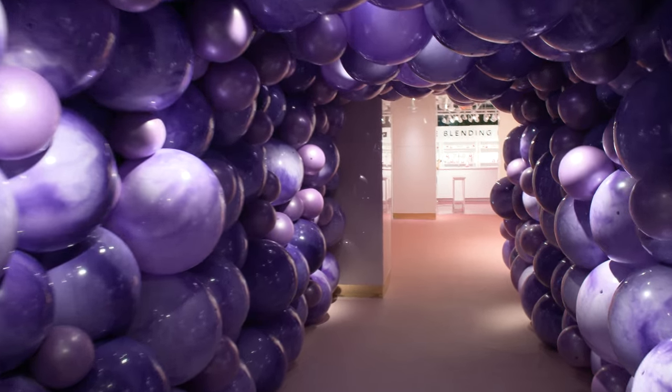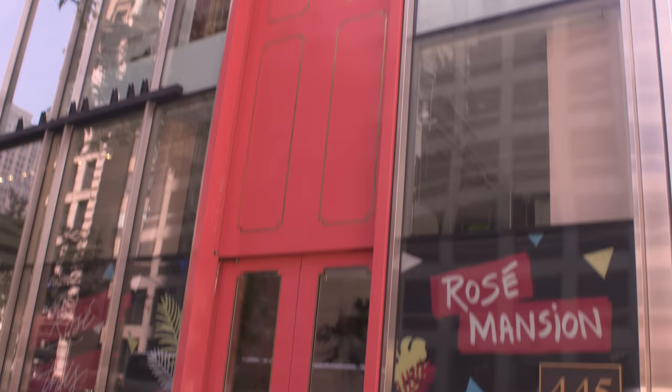Hi guys, I'm so excited to be at the Rosé Mansion, the newest rosé pop-up in New York City. Let's go get our rosé on.